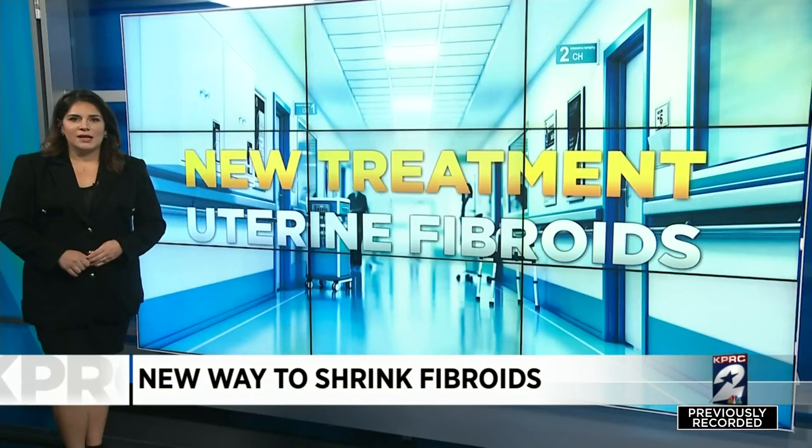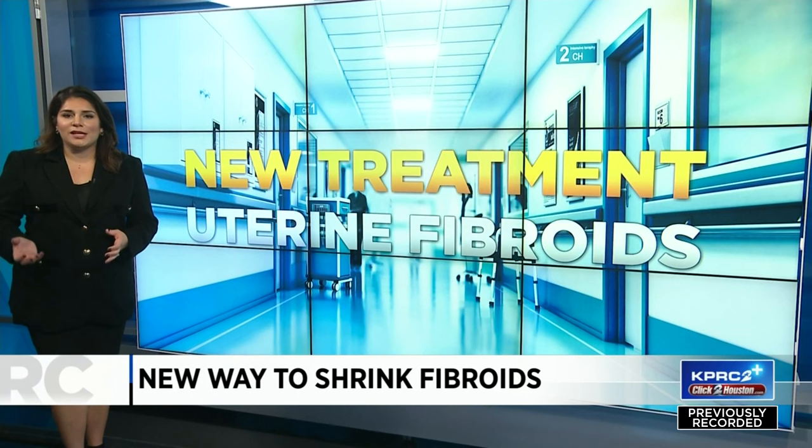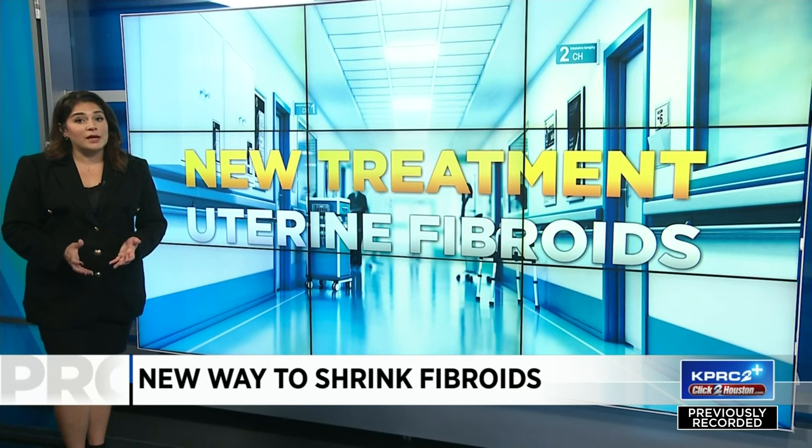Dr. Murphy says the procedure can be repeated if necessary to treat any new fibroids that develop. Many health insurance companies do cover Excessa, although patient co-pays may vary. I'm health reporter Haley Hernandez, KPRC 2 News.